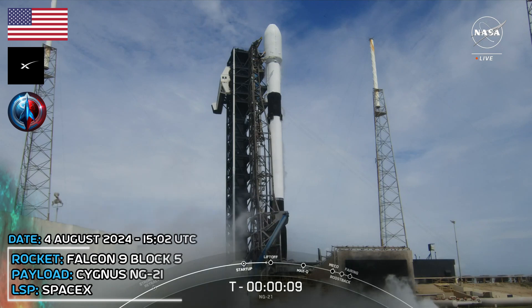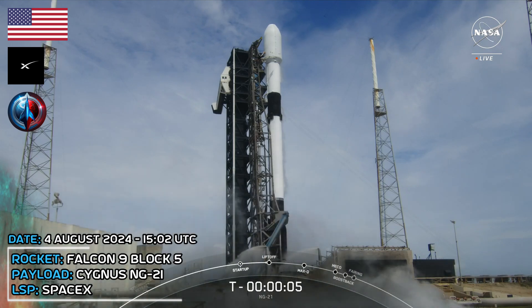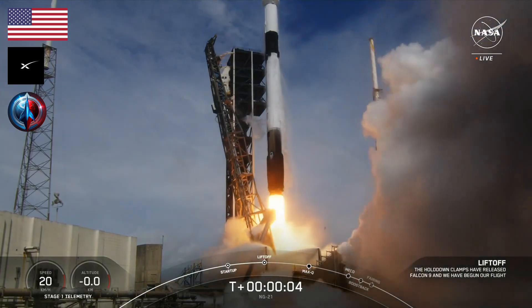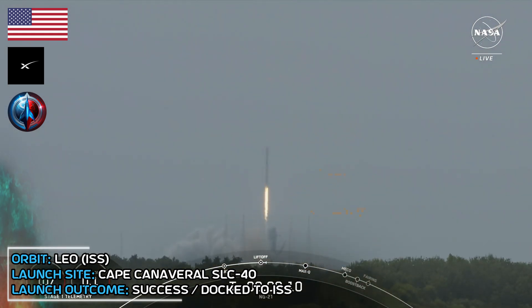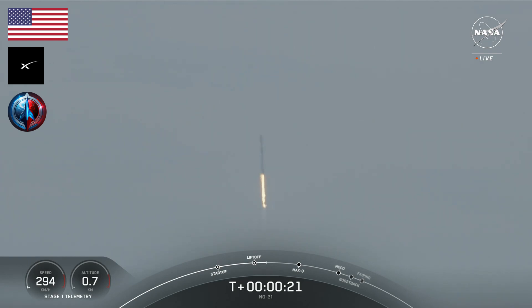T-minus 10, 9, 8, 7, 6, 5, 4, 3, 2, 1, ignition. Engine's full power. Engine's full power. And liftoff of Falcon 9. Go SpaceX. Go Cygnus. MG-21. Falcon 9 and Cygnus take flight. The SS Dick Scobie is en route to the International Space Station. Stage 1 propulsion is nominal.